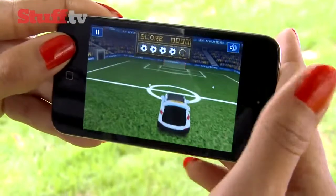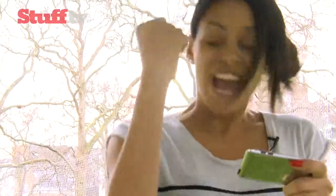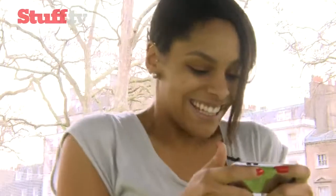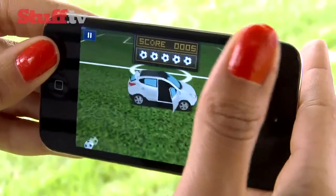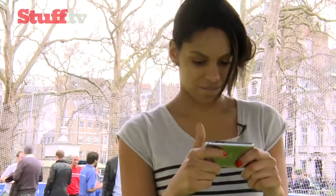Things get even more complex when the car starts to change position and rotate, while the objective of getting the ball inside the car remains the same. You get five attempts to hit your goal — failing that, it's back to the boot and the beginning of the game.